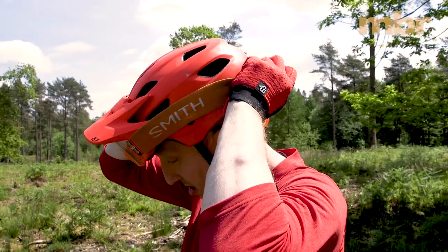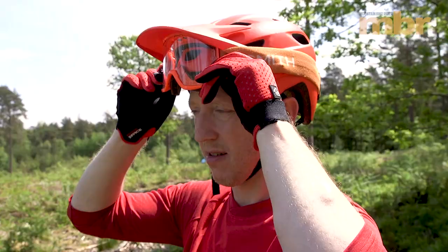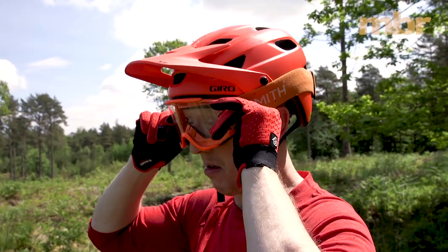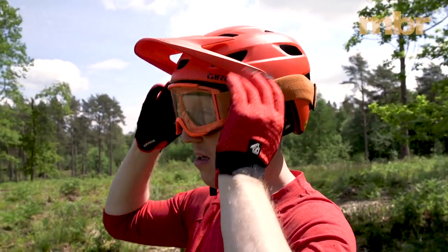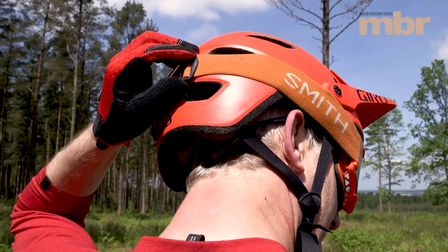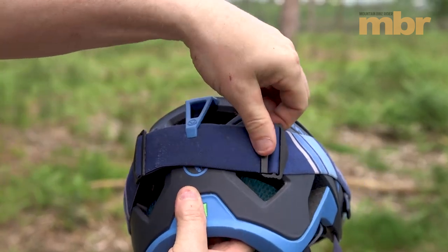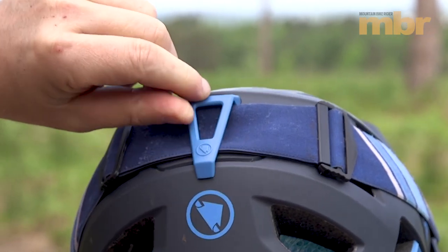On some helmets the visor tilts up far enough that you can park your goggles underneath. This allows you to push them out of the way on a climb so you don't get condensation, then pull them back down quickly for the following descent. To keep the goggle strap in place, some helmets have a channel around the side, and on some there's even a little clip at the back.